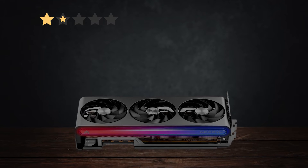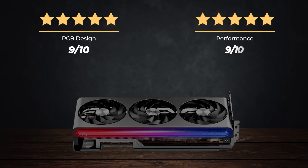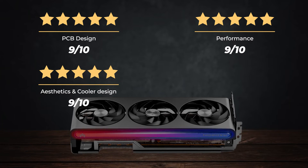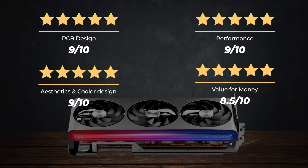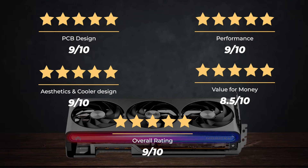Ratings — PCB design: 9 out of 10, Performance: 9 out of 10, Aesthetics and cooler design: 9 out of 10, Value for money: 8.5 out of 10, for an overall rating of 9 out of 10.